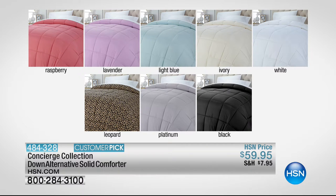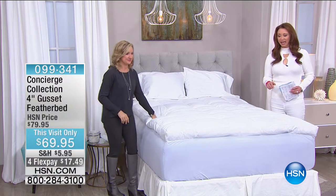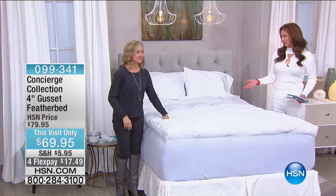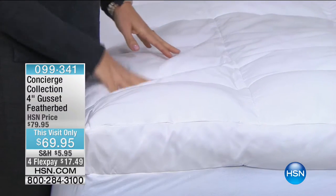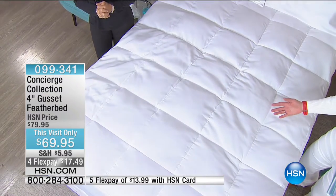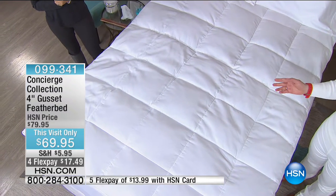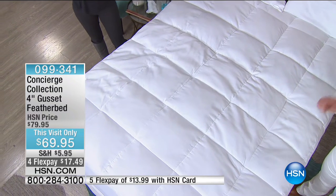Drum roll please. This is something that Ellen and I have only done one at a time in history. They're doing a this-hour-only FlexPay for me. Whenever Ellen and I are here selling feather beds together, it's almost like a public service campaign — because no matter how much you love your mattress, before you buy a new one, this does what no mattress at any price in the world can do. That FlexPay is for this show only, with an extra FlexPay when you use your HSN card. Don't forget the shipping promotion.